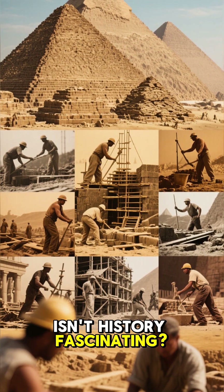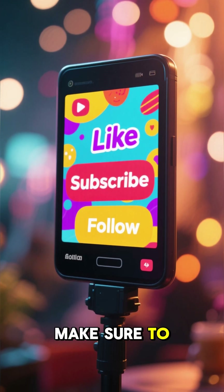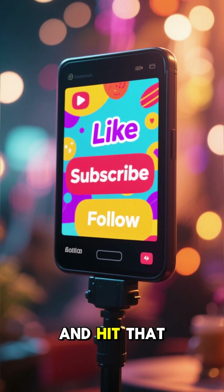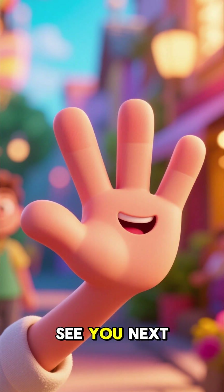Isn't history fascinating? If you enjoyed this quick dive into the past, make sure to like, subscribe, and hit that notification bell for more amazing stories. See you next time.